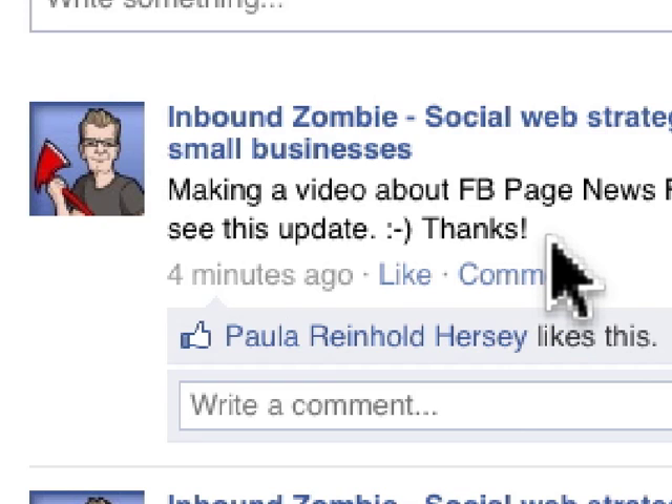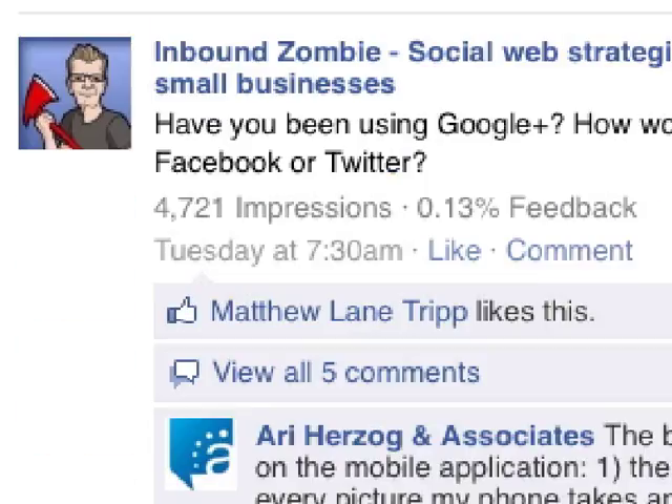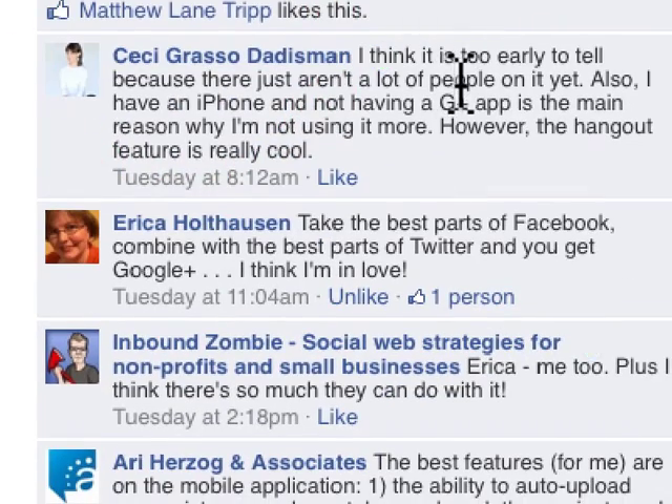If I come back here later — this was only posted four minutes ago — we're going to find comments here as well, just like this post right here. I posted this and asked a very simple question: 'Have you been using Google Plus?' And five people commented in their own personal News Feed.